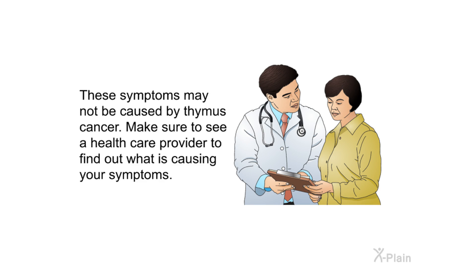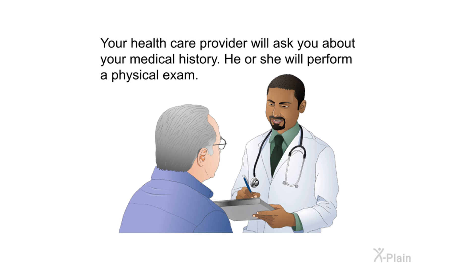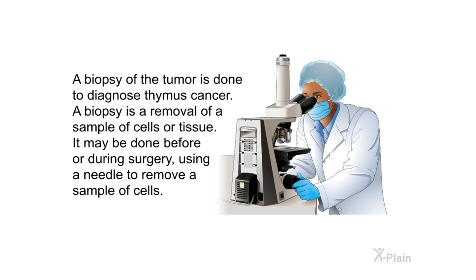These symptoms may not be caused by thymus cancer; make sure to see a health care provider to find out what is causing your symptoms. Diagnosis. The best way to treat thymus cancer is by finding it very early — it is sometimes possible to find this type of cancer even before it causes any symptoms. Your health care provider will ask about your medical history and perform a physical exam. Imaging tests can be used to create pictures of areas inside your body, including chest x-ray, CT scan, MRI, and PET scan, to show if a tumor is present on the thymus.